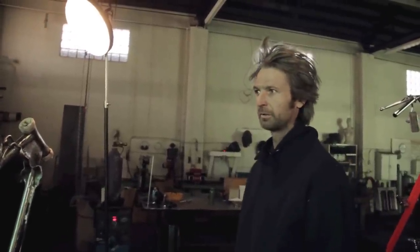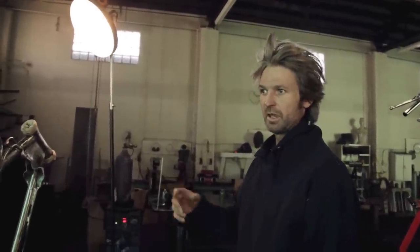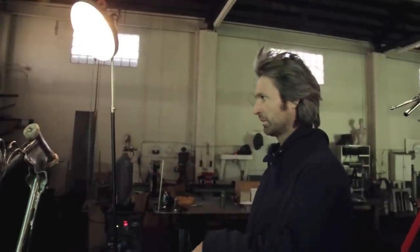It was all crusty and messed up, had been sitting outside, so I took it to this guy Mick Evangelista — he's got a guy — and they re-chromed it and all that stuff, so that should be coming back. That's how the project started.